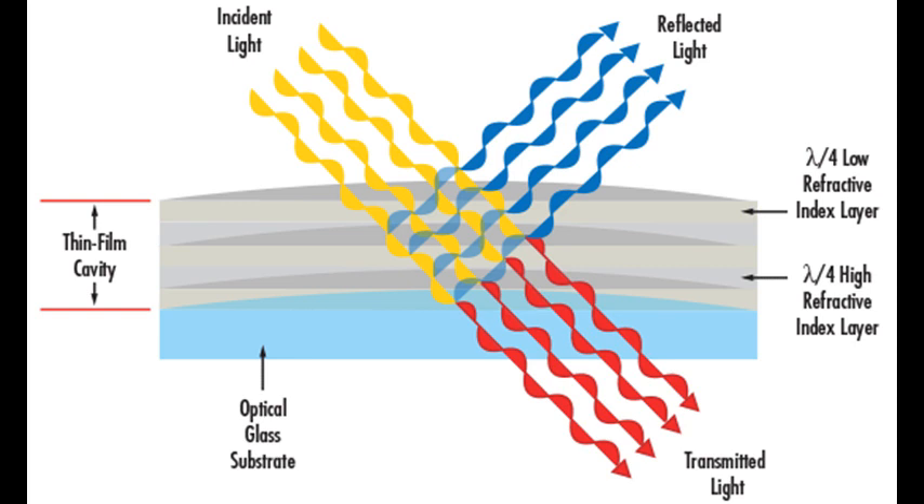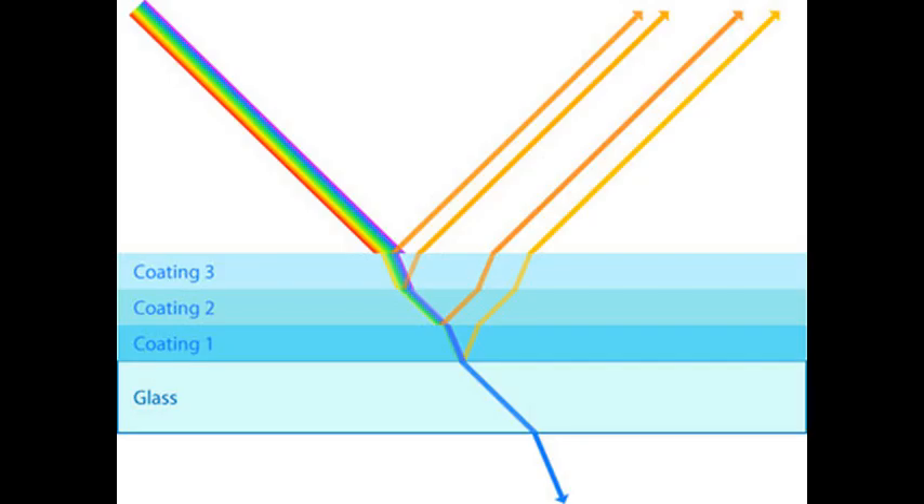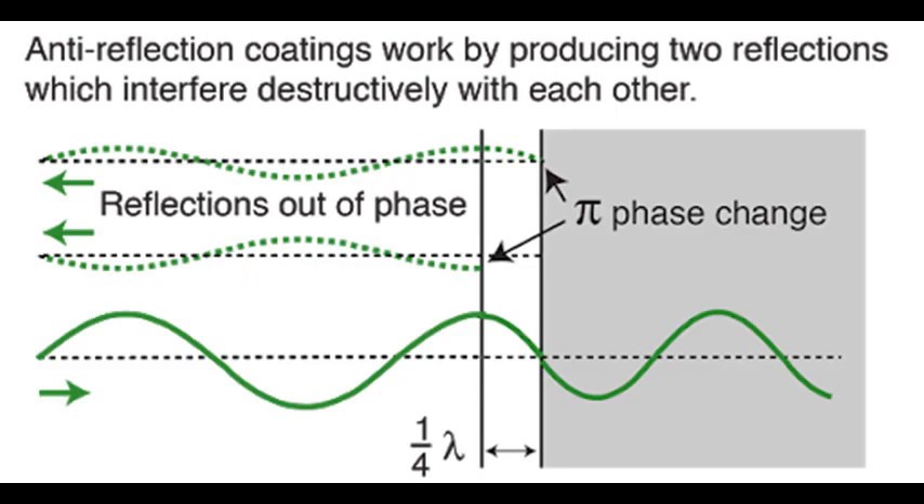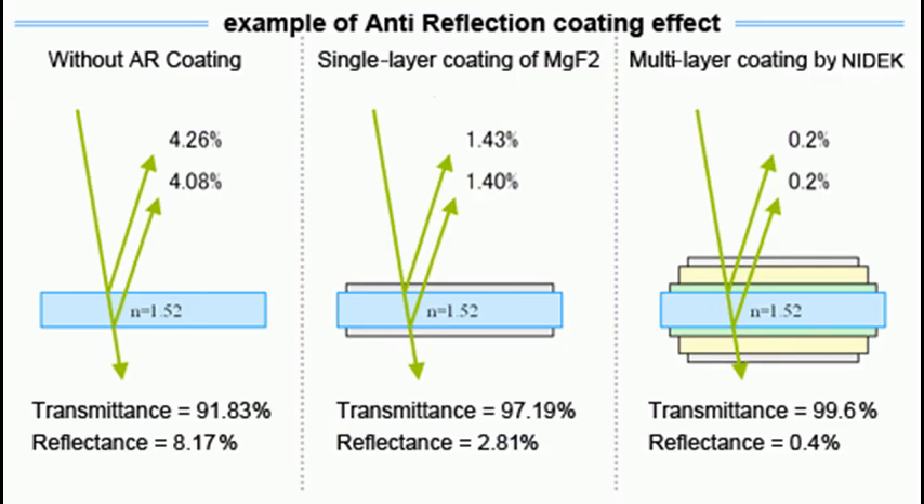Anti-reflection coatings and blue light filters work on the principle of interference. They are also called dichroic filters and work by reflecting unwanted wavelengths while transmitting the desired portion of the spectrum. This is achieved by adding multiple layers of varying refractive index to exploit the interference nature of light waves. In interference filters, light traveling from a lower-index material reflecting off a higher-index material will only constructively interfere — and pass through — at a certain angle and wavelength, while all other light will destructively interfere and be reflected.